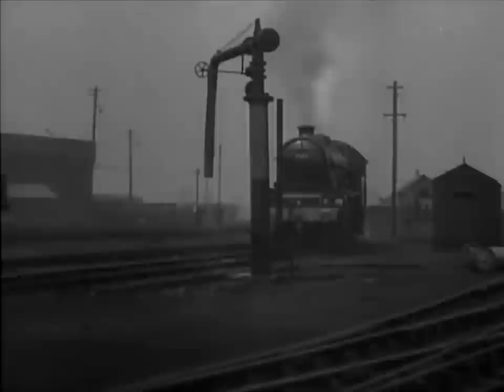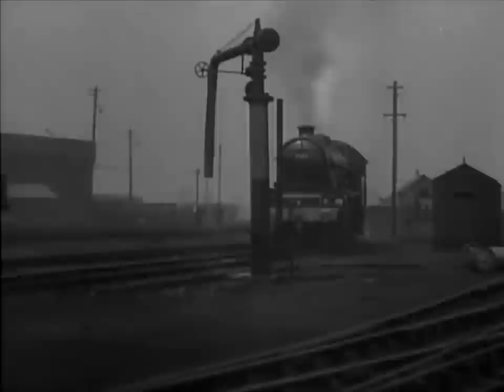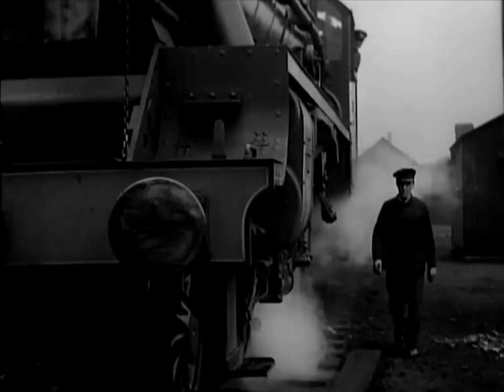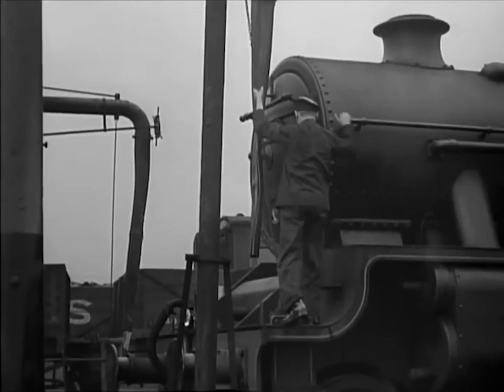The hose bag arm on most modern water columns swings clear automatically, but even then the arm may get stuck, as this one has done. Had the driver not been alert, he would probably have run into the hose bag and damaged it. See that all hose bags are left clear of the track and secured after use. Delay here is liable to hold up following engines.